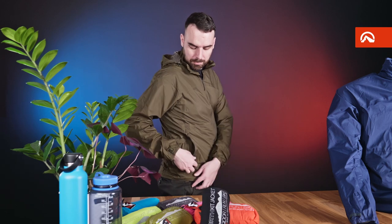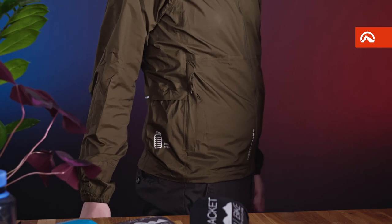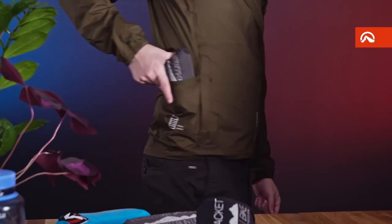Well-accessible front zipper pockets keep everything you need close at hand. The zipper is protected by a flap and there is practical mesh inside.